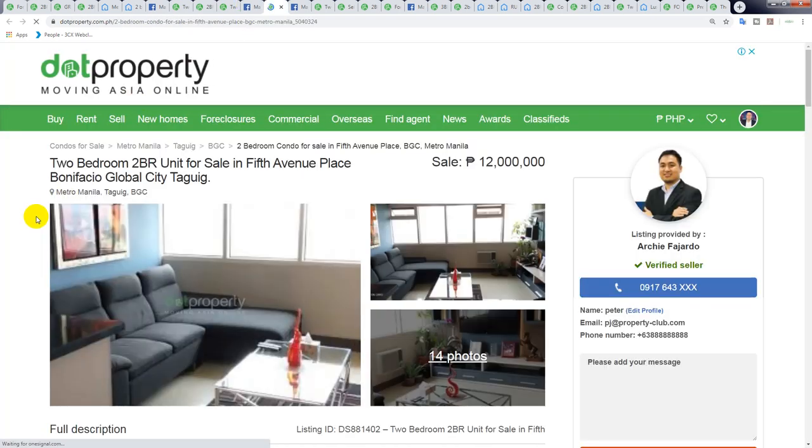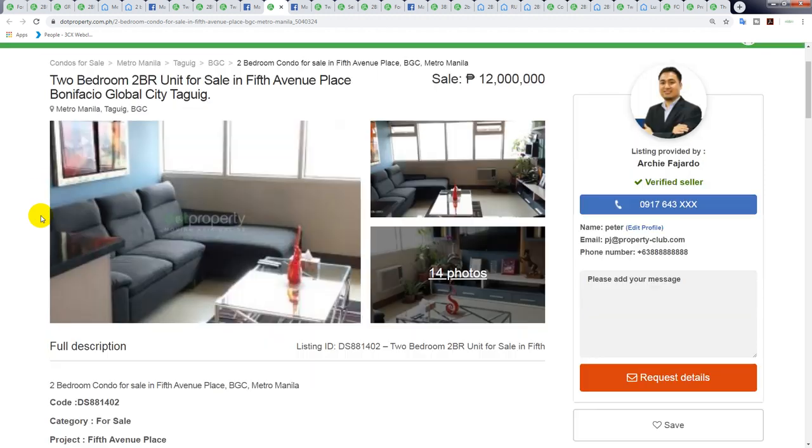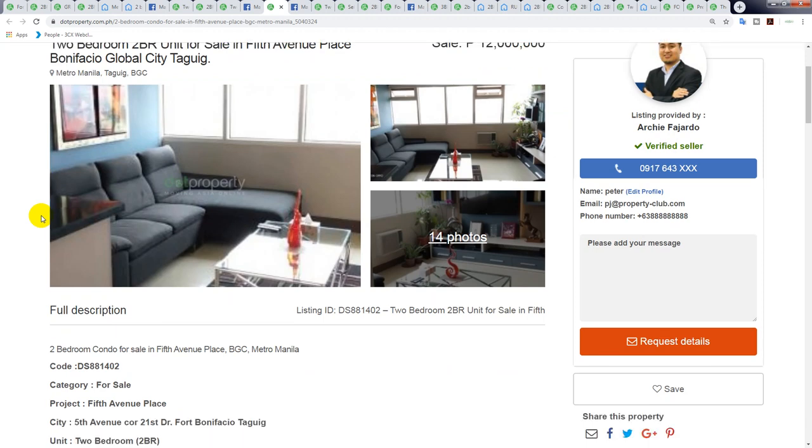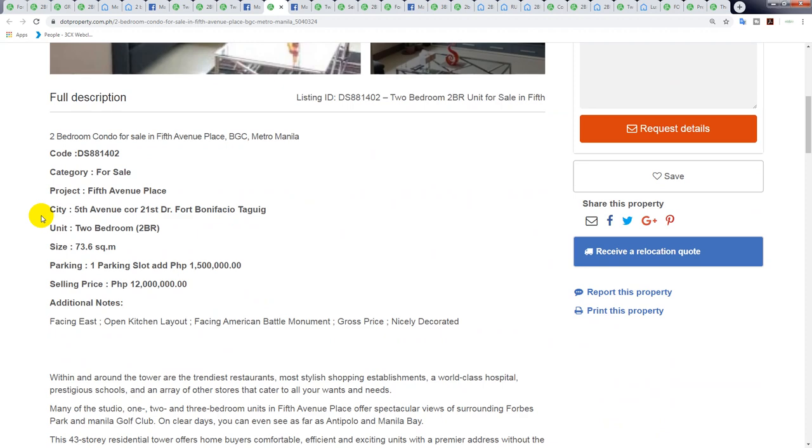A lot of people do that — they buy thinking it'll increase, sometimes even agents buy at stage one for six or seven million and try to flip for 10 or 11 just before completion so they don't have to settle. It does upset me because there's a lot of speculation in the market and that's what's inflating a lot of the prices in BGC and Mckinley. That's just the fact of life.